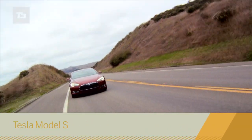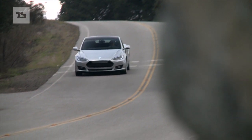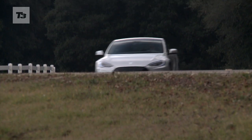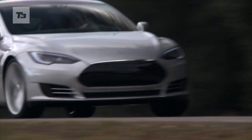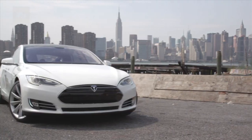Take a BMW 5 Series, add warp drive, remove all carbon emissions — result? Something awfully similar to the awesome all-electric Tesla Model S. Probably the most powerful electric car we've driven. Here's our hands-on test drive.